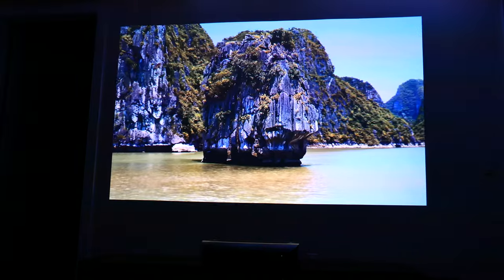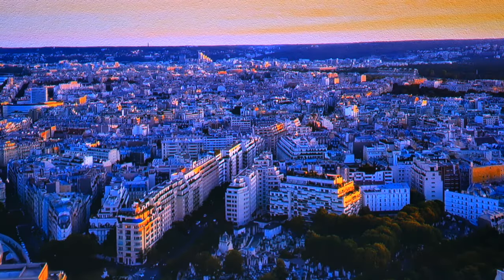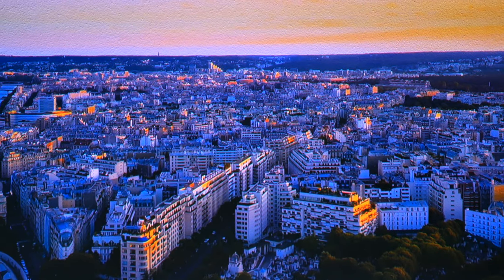A projector like this should be paired with an ALR or ambient light rejecting screen, which helps ensure you get the sharpest picture without any fade or haze from city lights, living room lights, or even the projector light bouncing off the walls. I'm missing that element here — that's the next purchase for sure. But even on a flat white wall, this projector produces an incredibly bright and perfectly sharp-looking image.